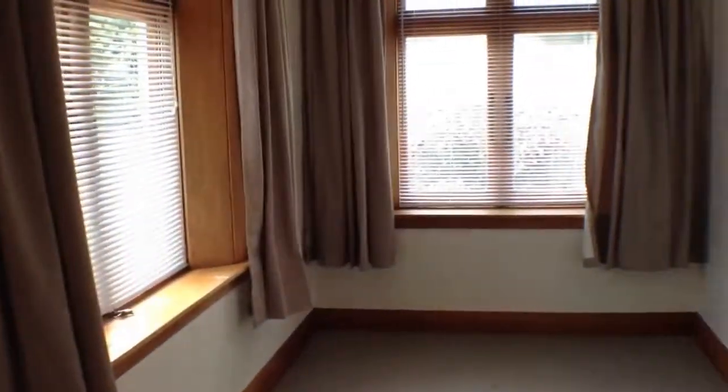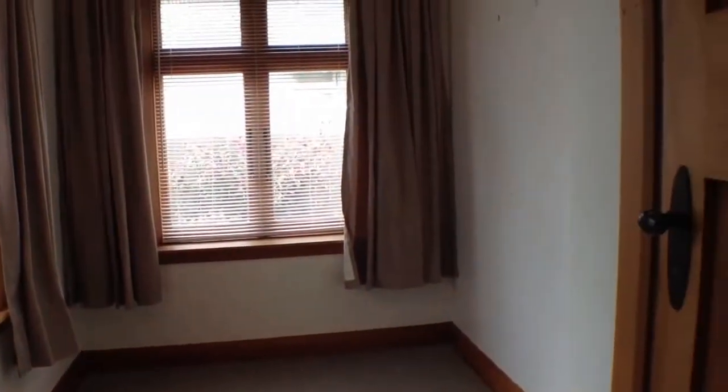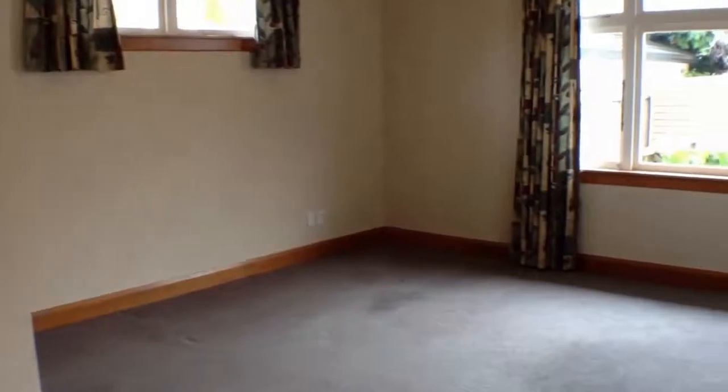We'll also head into the last bedroom, which would be a great space for a study. There's a single wardrobe in this room. We'll just pan around again and show you this large lounge.